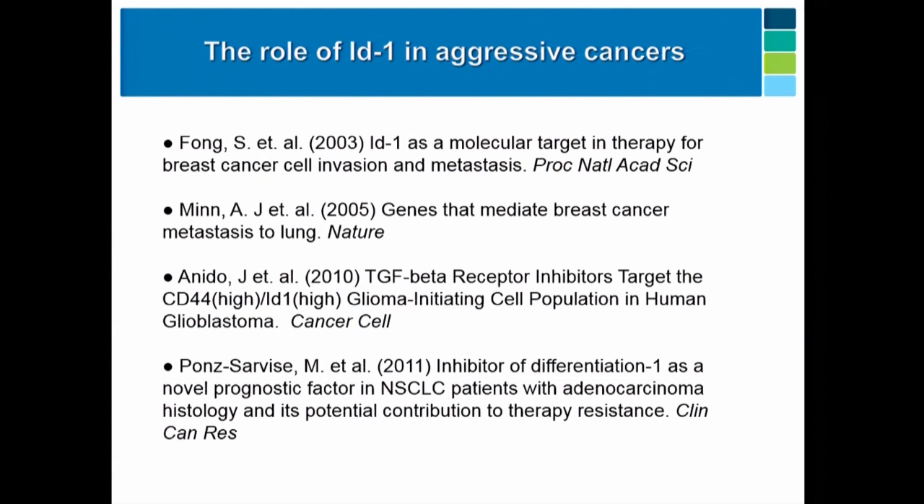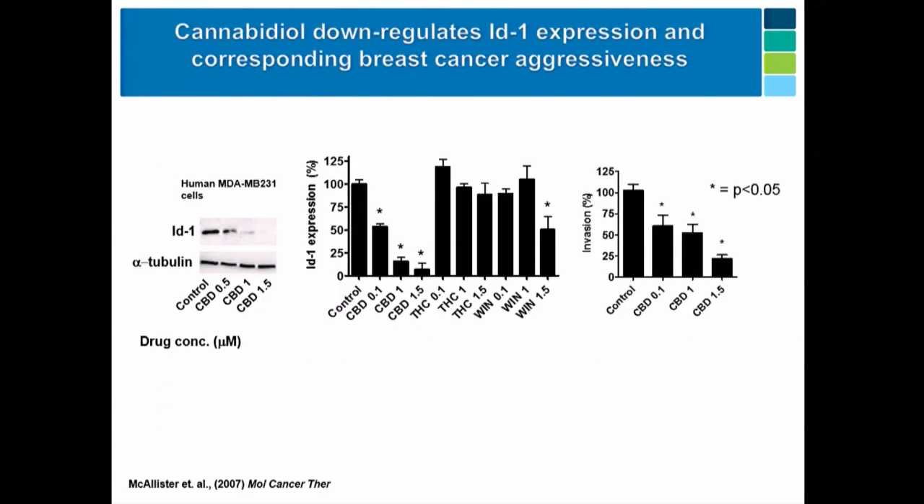Here's some of our original data. In the Western analysis, here's the ID1 gene — as you add more drug, it basically disappears. In fact, the first Western we did, we thought we made a mistake, because generally you don't see that. We compared it against other cannabinoid drugs and CBD is most effective at down-regulating that expression, while other cannabinoids are less effective. As a measure of metastasis in culture, we looked at invasion — the ability of cells to invade through matrix — and the drug is effective at inhibiting invasion, which makes sense with down-regulating this gene.